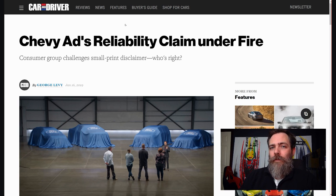I like Corvettes, Camaros, Chevy trucks — that sort of thing, full disclosure. But I will say the Chevy ads are getting a little tiresome, and now somebody is saying that their claim is a little bit under fire.